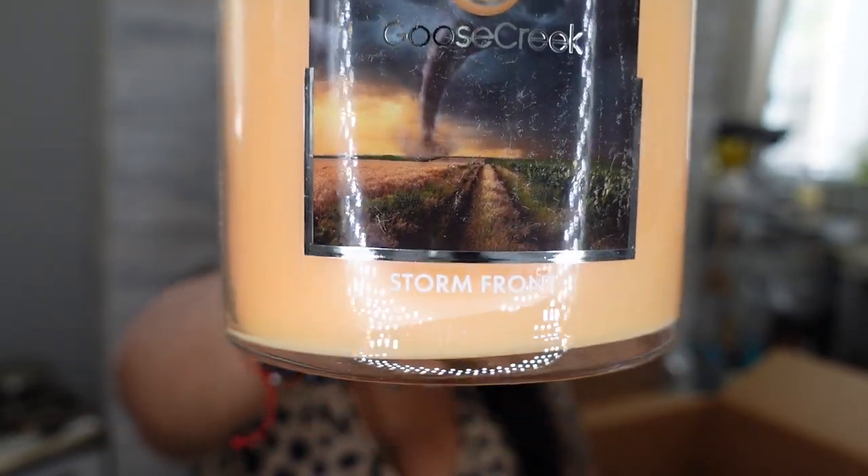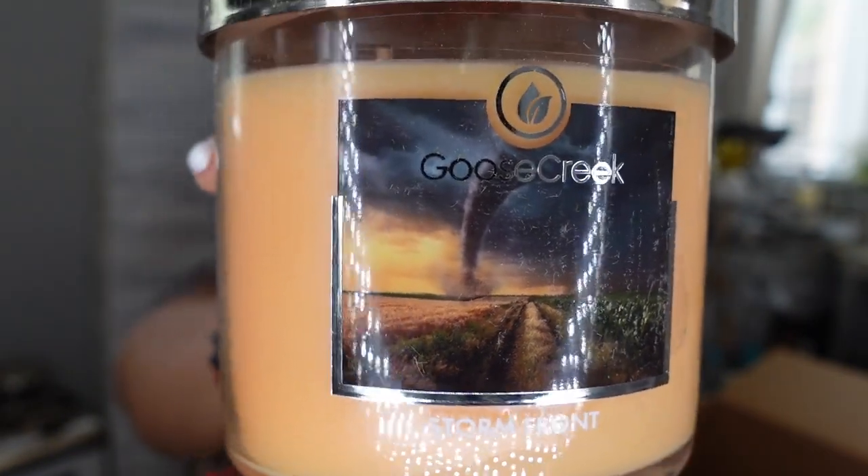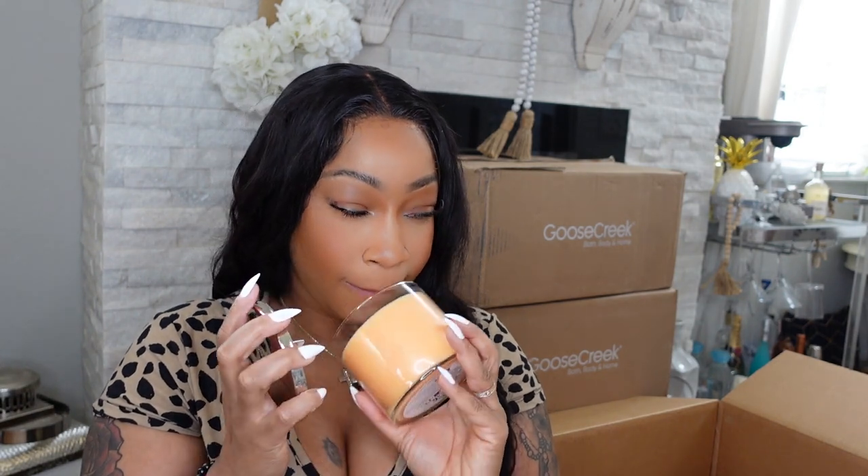The next candle is called Storm Front — it has a little tornado on the picture. She smells so good! I would definitely put her in my room, right here in my cozy area. Oh my god, Storm Front smells really really good.